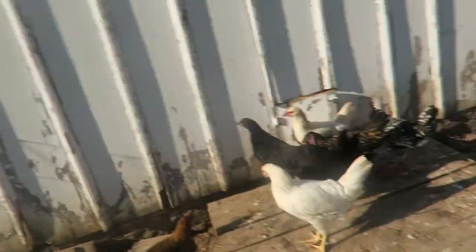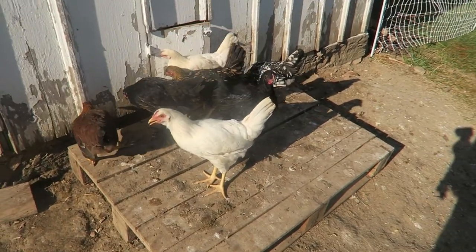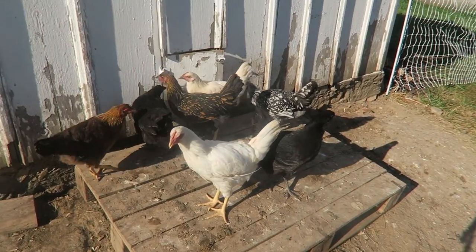Alright, we got everyone out. They're excited — they got a huge new area. Here's some pullets. We're kind of forcing them out this morning to make sure they come out and eat and drink and they know where everything's at.